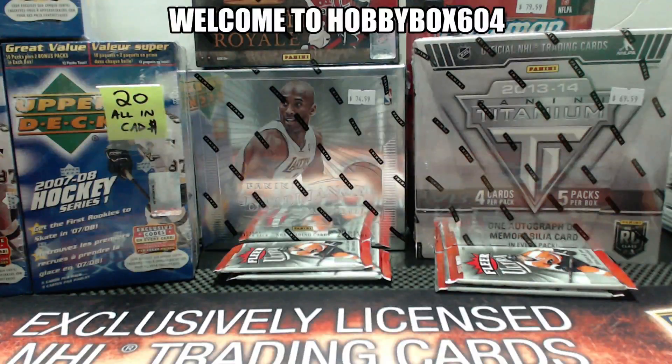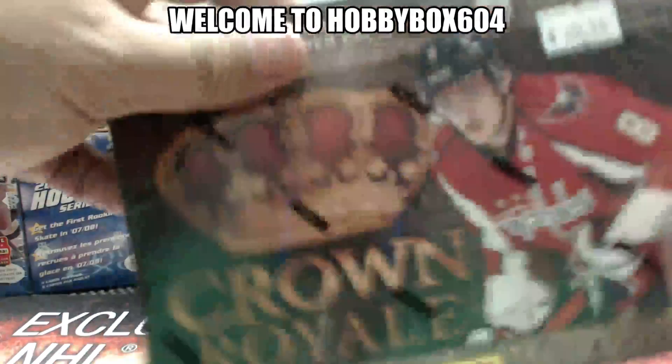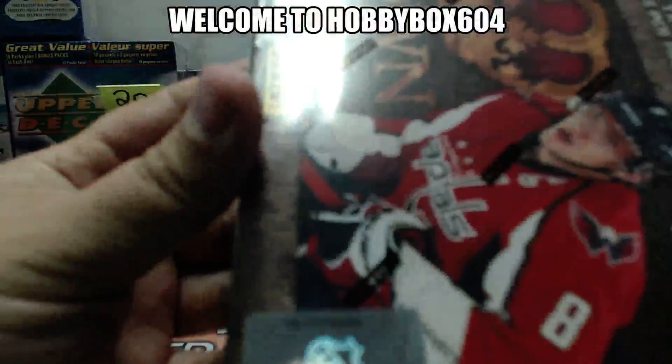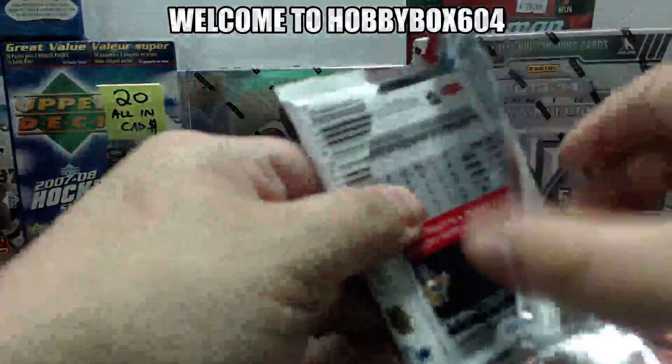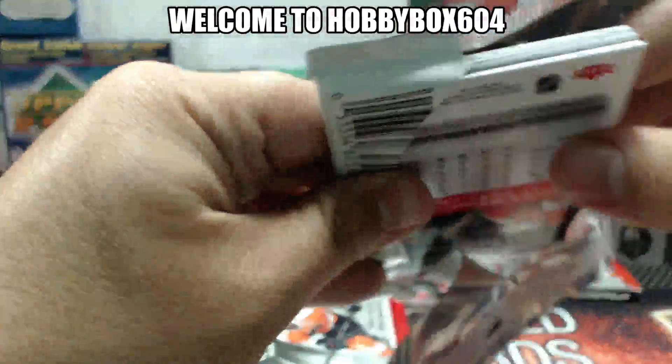HarveyVox604 back with another toonie break. This is group break number 357, a box of 2011-12 Panini Crown Royale. Box number is 103. And we are throwing in two clear ultra packs — see if we can get the auto or something cool.